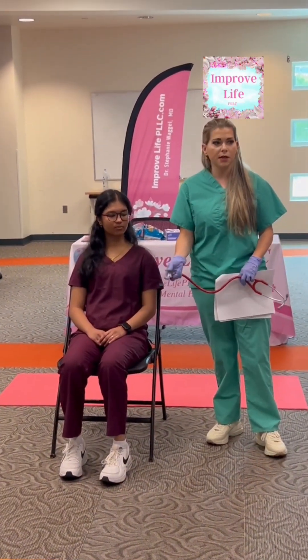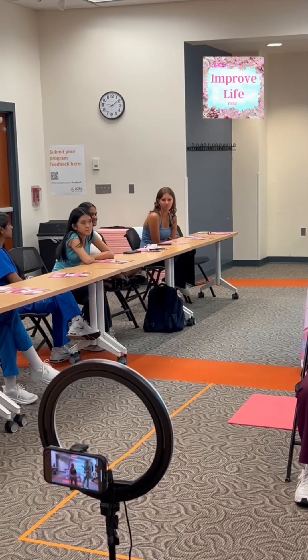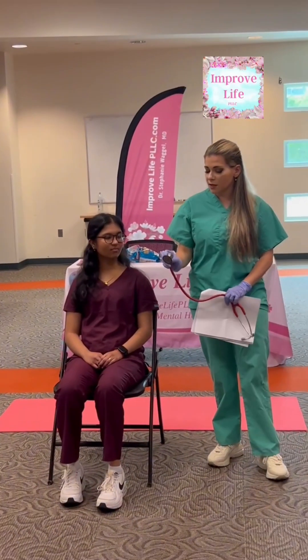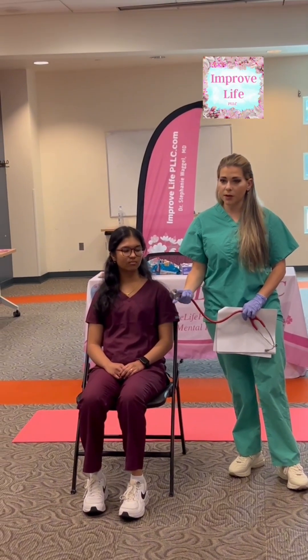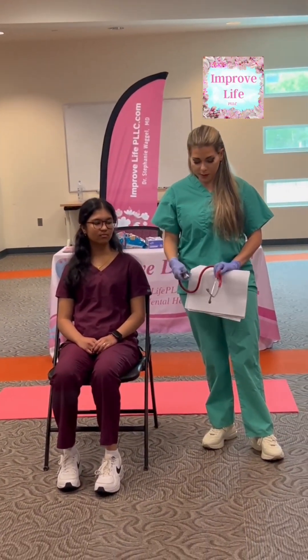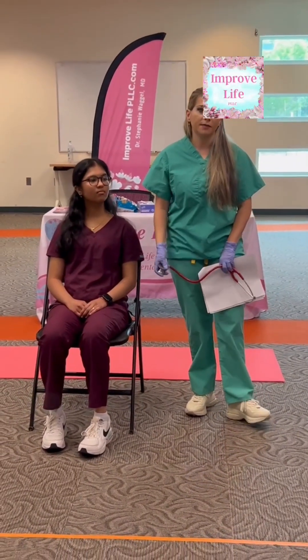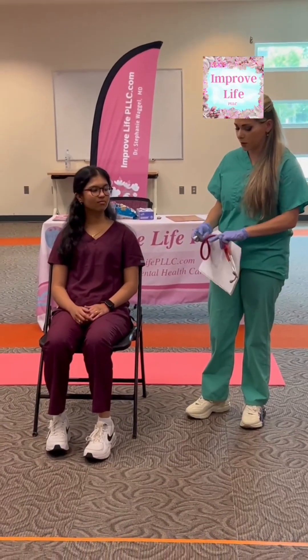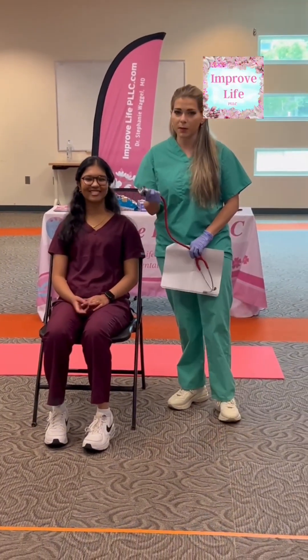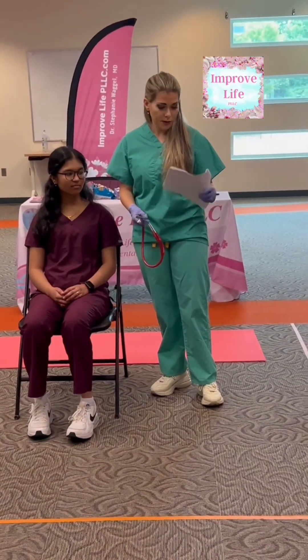As I was explaining earlier, there are two sides to the stethoscope. This big part is called the diaphragm; this little part is called the bell. You would use the bell for smaller things — for example, you can actually listen to your jugular vein with it, because the diaphragm would be overkill, it's too big.